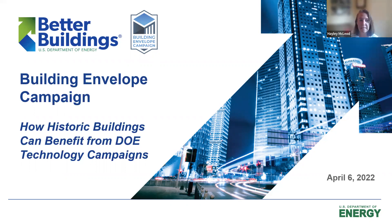My name is Haley McLeod. I am the Campaign Lead for the Building Envelope Campaign. I work at Oak Ridge National Lab located in East Tennessee. Today you'll hear from multiple DOE technology campaigns — from me about the Building Envelope Campaign, then the Integrated Lighting Campaign, and the Storm Window and Insulating Panel Campaign. We'll end with some technical viewpoints on the integration of these campaigns into historic buildings, then close out with a Q&A session.